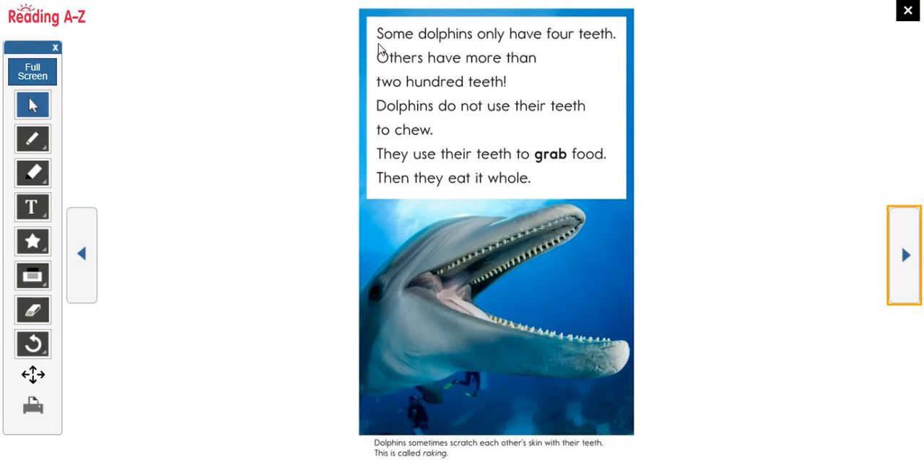Some dolphins have only four teeth while others have more than 200 teeth. Dolphins do not use their teeth to chew. They use their teeth to grab onto food — kind of like how we use our hands to grab things. Dolphins sometimes scratch each other's skin with their teeth, and that's called raking. That's probably something they do with family members, like if somebody scratches your back.